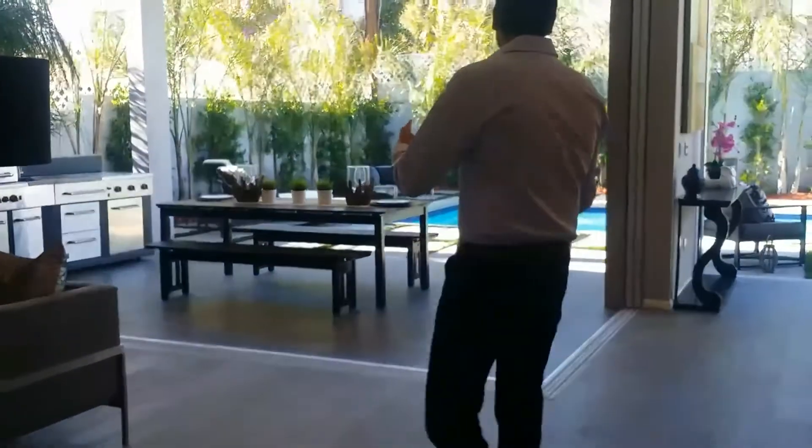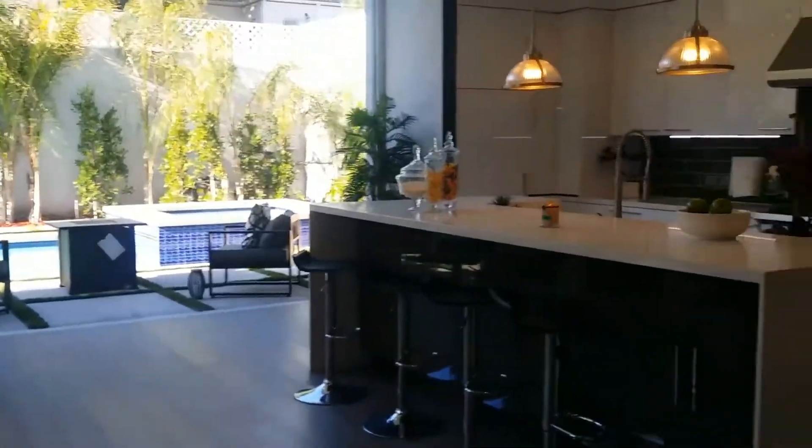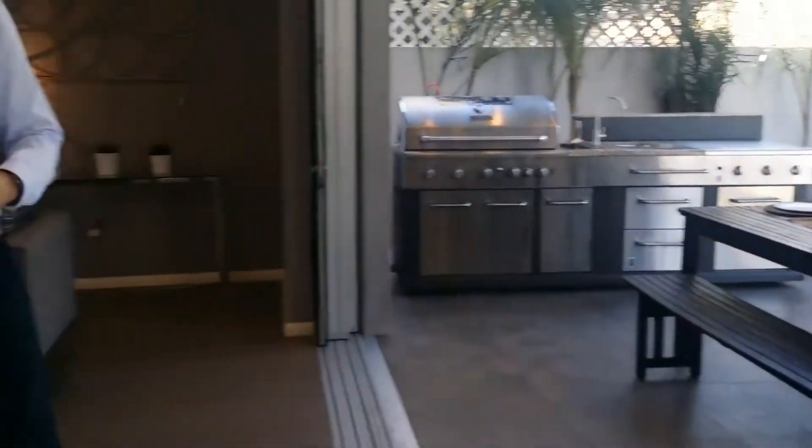And of course this entertainer's backyard with outdoor lounges, outdoor dining, built-in barbecue, and of course an oversized pool and spa with palm trees and the California sun.